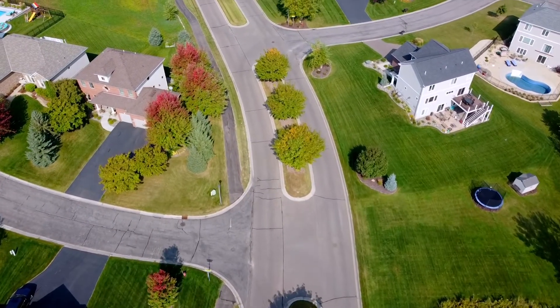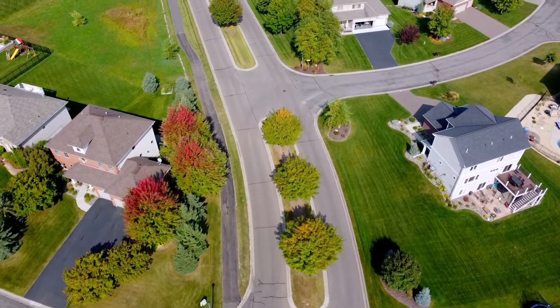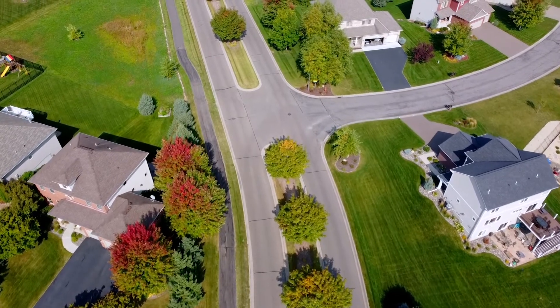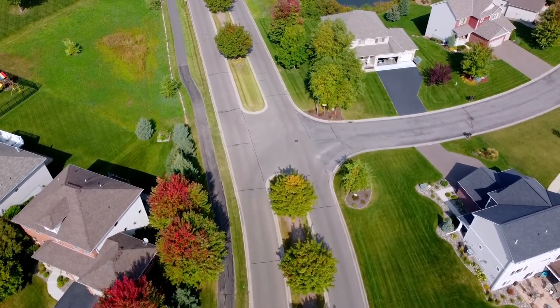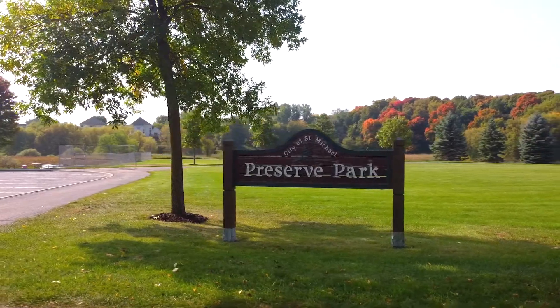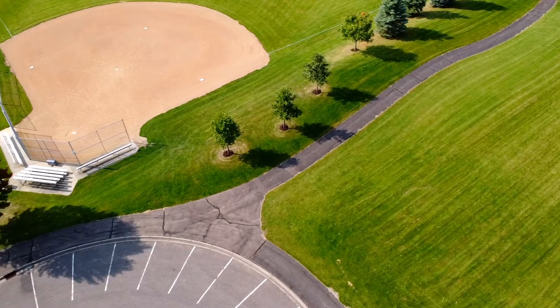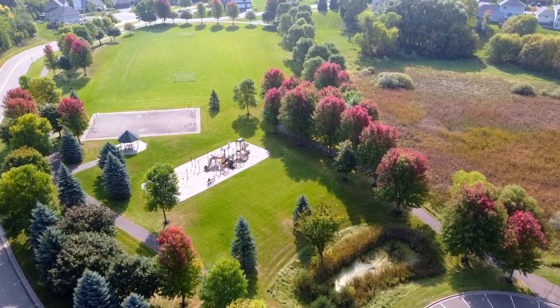There is a homeowners association for single-family homeowners in this neighborhood. The HOA fee is relatively small — around $20 per month — and that covers the landscaping for the medians as you drive into the neighborhood, as well as upkeep for certain things such as mailboxes. Another great amenity of this neighborhood is Preserve Park.